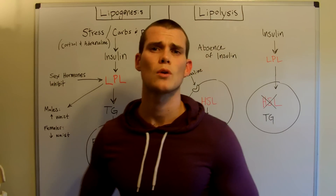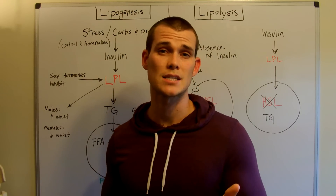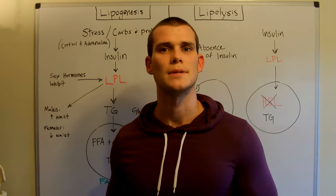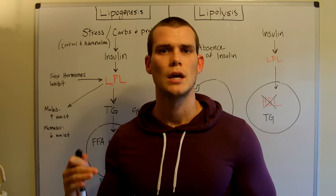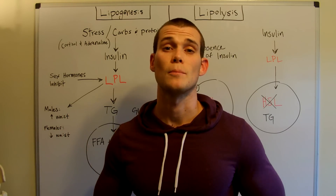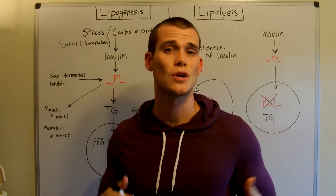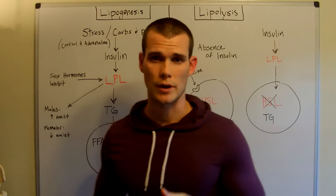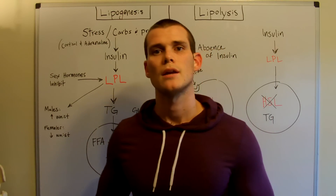Some of you might be familiar with the concepts of blood sugar and insulin. Blood sugar is going to rise and insulin's job is to bring that blood sugar back down. Insulin is also responsible for the metabolism and storage of carbohydrates and fats. So these two are very important for fat regulation.